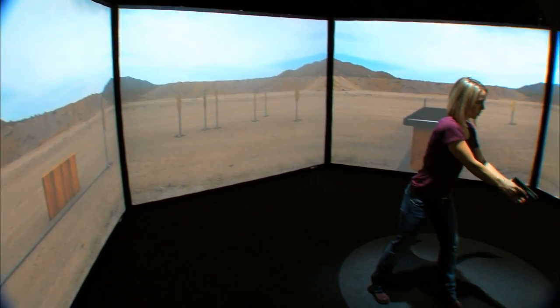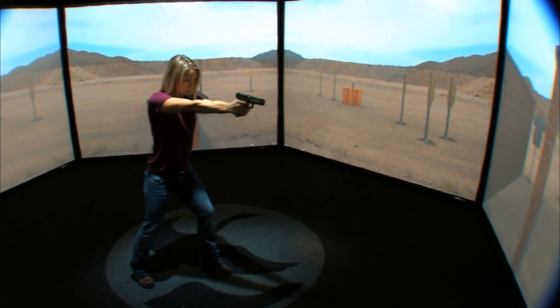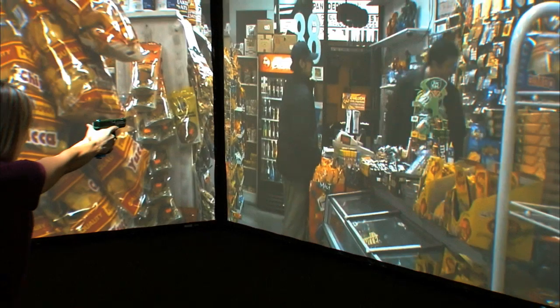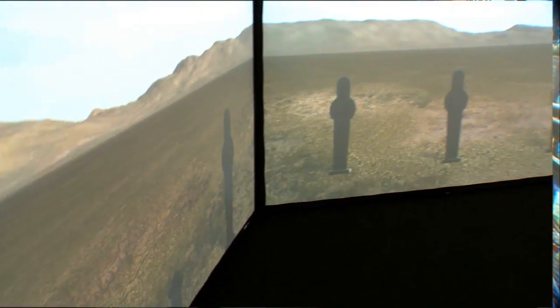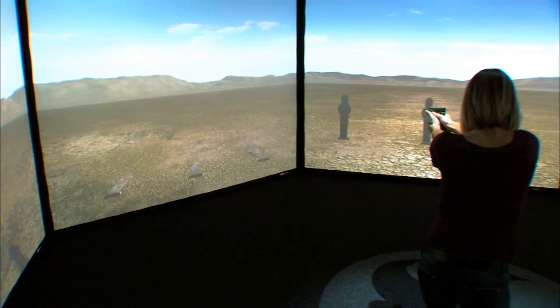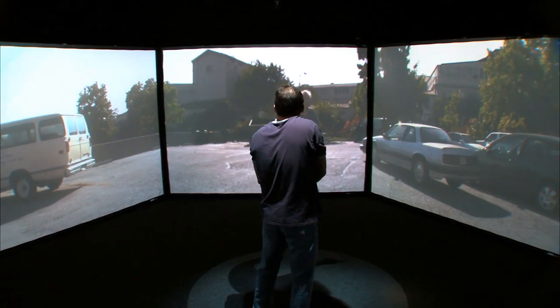The 300 simulator offers you a full range — 300 degrees — basically where you have to be moving around. You can't just stand in one spot. When you come into one of the Gander Academy simulators, you're exercising your mind. First thought that comes to their mind is a big high-tech video game, but it is nothing like it. You have to be on your toes, because stuff can come at you from any angle and any scenario.